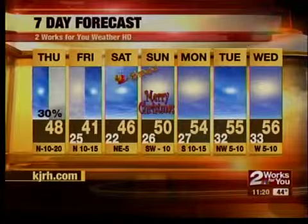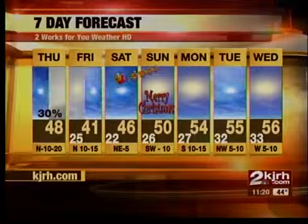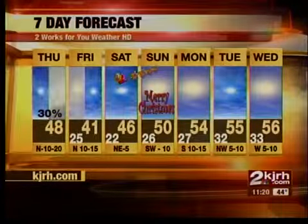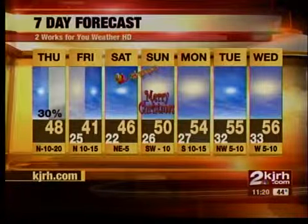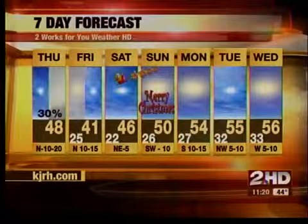46 Saturday afternoon looks dry for Santa's flight into town. 26 Christmas morning with a high of 50. It looks like we'll be in the mid-50s as we head into next week. The one system to watch is the one I'm watching right now — after that, it looks like smooth sailing for us. Clear skies for Santa. Good news.